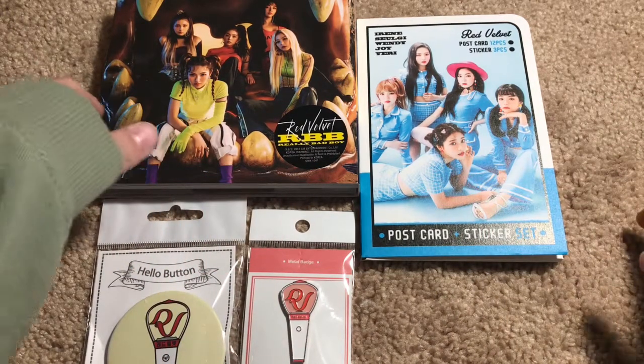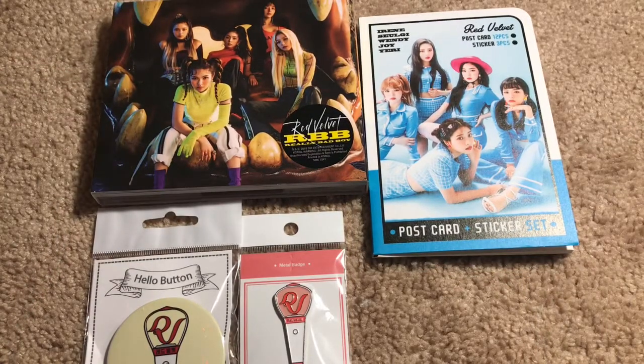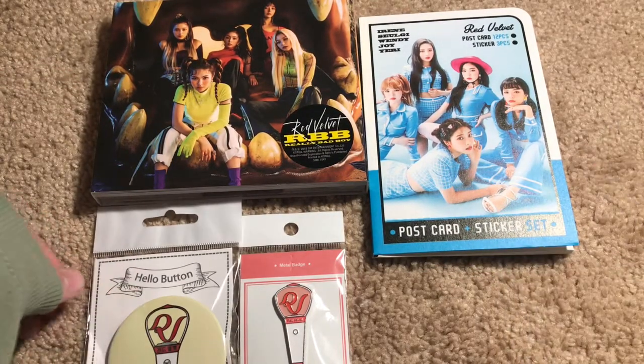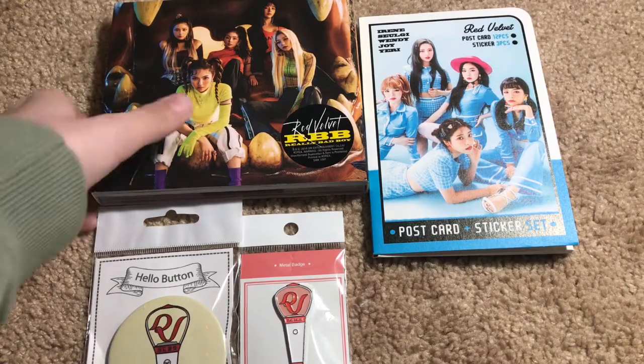Hello, this is kind of a voice reveal type thing, but this is an Opang store — I don't know how to pronounce it — Opang store haul.